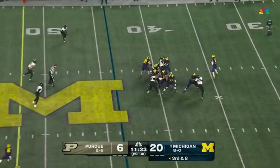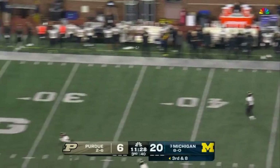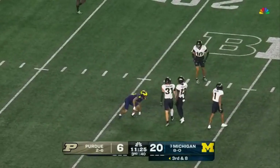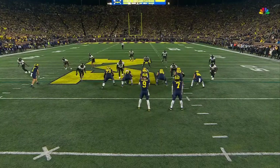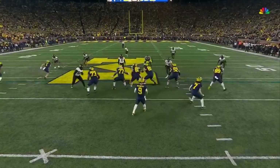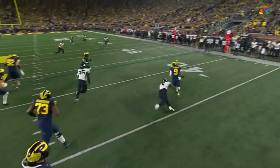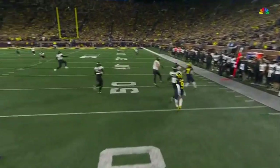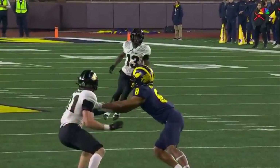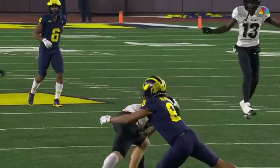Three-man rush, drop at eight — McCarthy taking his time. Now the clock runs out — McCarthy escapes, fires on the run — knocked away. They're showing pressure but going to drop everybody out and rush three. McCarthy leaves the pocket under duress by Scorton, tries to throw back across his body and Dienemann is there to knock it away. Kind of an ill-advised pass right there.